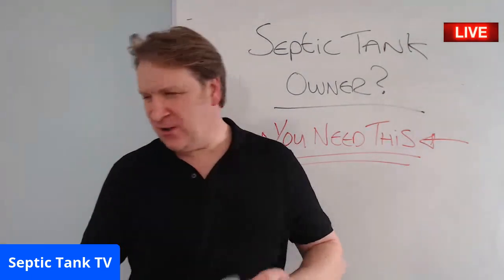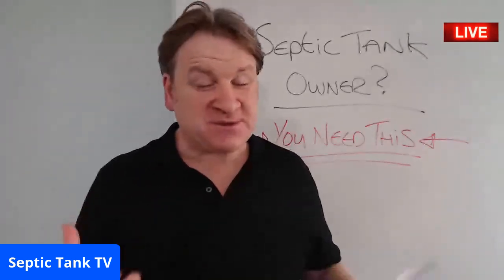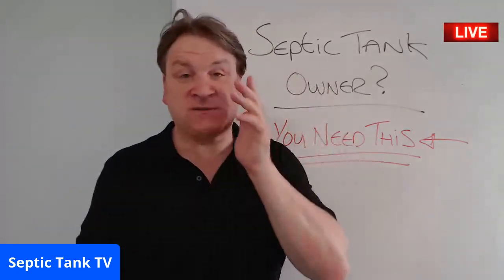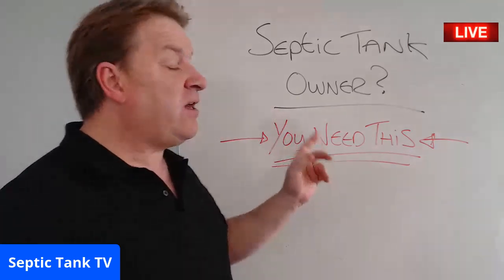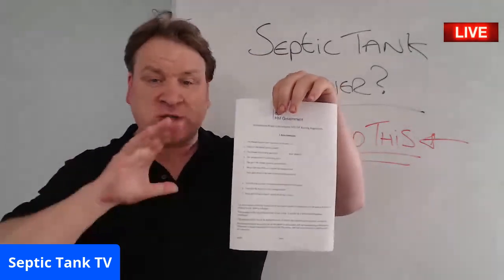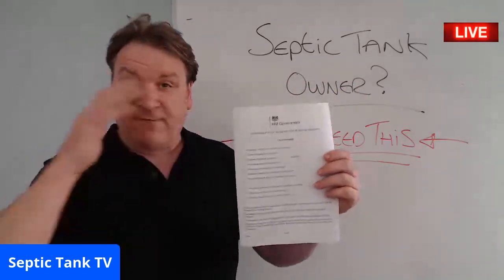Jason here from Septic Tank TV — yes, we're live. If you're wondering what this is behind me, this is very, very important. So if you're a septic tank owner, you need one of these. I'm just going to cut straight to the chase — this is no sales pitch. I don't want your money, I don't want anything from you, I'm trying to help you.